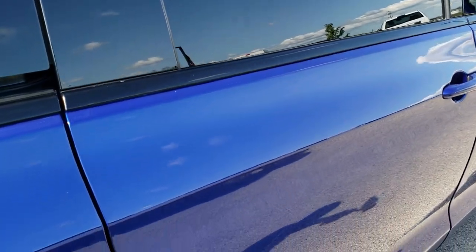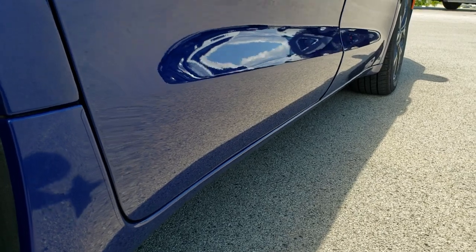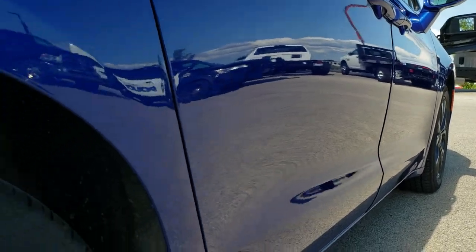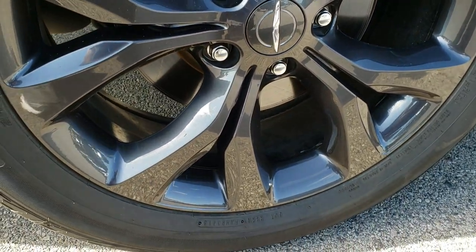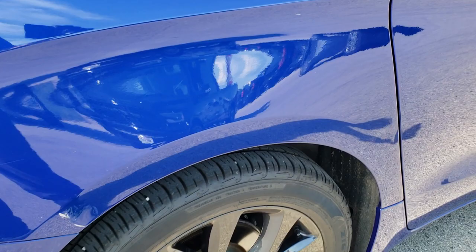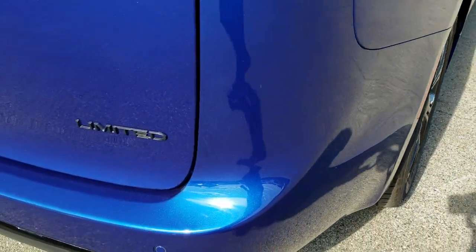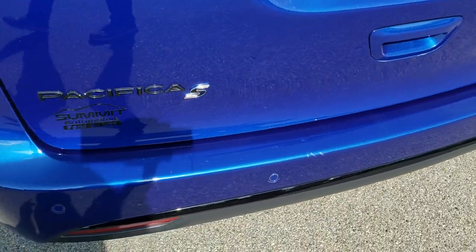It has the integrated roof rack rails. Down this side is very, very clean, no dents or dings. Back rim is in excellent condition as well, no scuffs or scrapes, and four-wheel disc brakes on this vehicle. As we come around to the back of the vehicle, the rear bumper is in really nice shape, no major cracks on that.